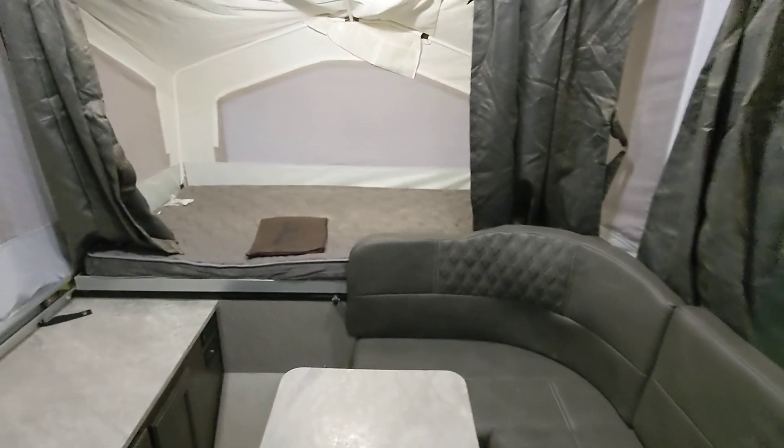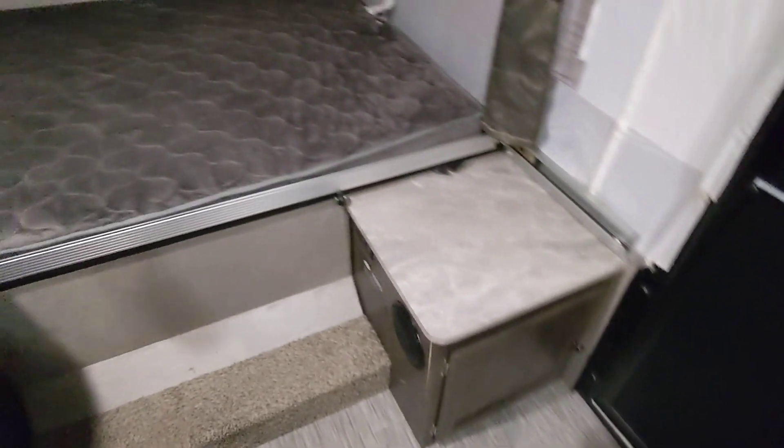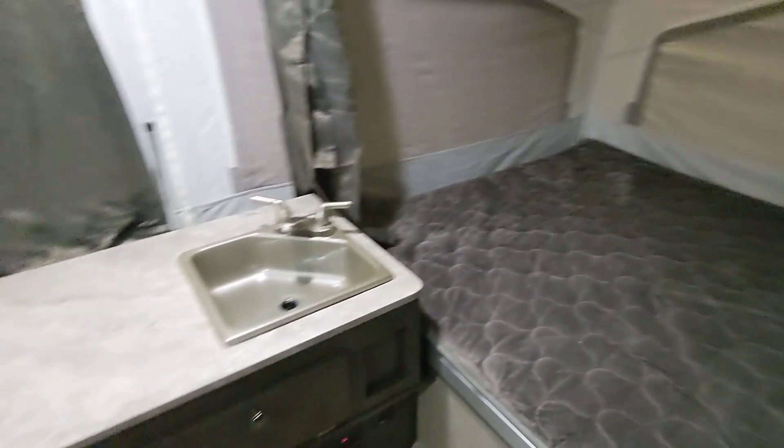Hey, Daryl Niko from Cliff Jones RV here in Sealy. I want to make a quick video to say thank you so much for coming by, spending time with me, and giving me the opportunity to earn your business on this awesome pre-owned 2020 Forest River Flagstaff 176 SE.